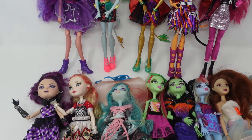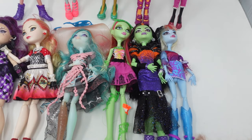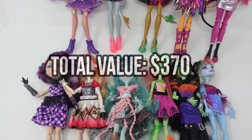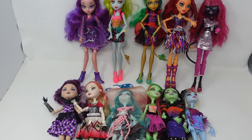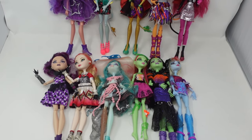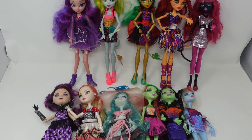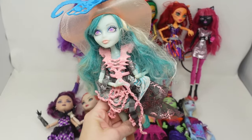And that's everyone from my latest thrifted doll haul, minus the two I don't think are going to be worth it to resell. If everybody sells for the full asking price I stated, that is $370 in dolls that I spent $17 and some change on. I'm lucky to find one or two dolls at a time at my Goodwills, so it's always a treat when I can find this many high-dollar dolls at once. I still think Vandala Doubloons is my favorite out of this lot.